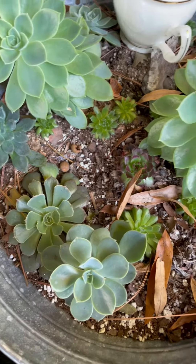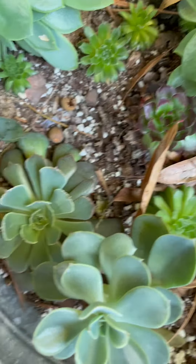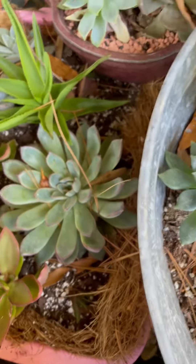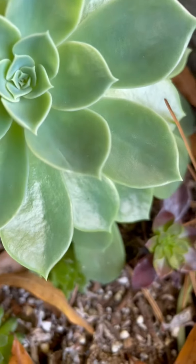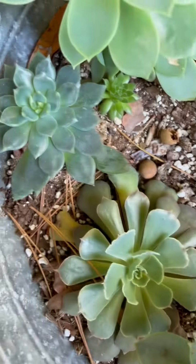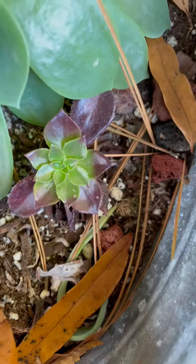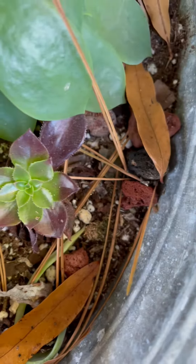I used to kill all my succulents because I'd put them inside and then water them. But since our humidity is fine, I believe they love it still outside. Oh my, this is so beautiful — it has grown a lot. That one, I think it's the cold that makes it change colors.